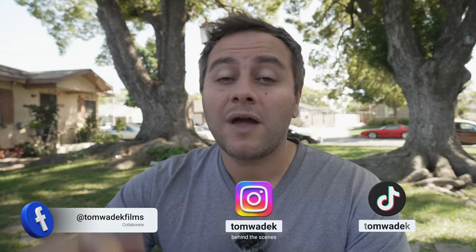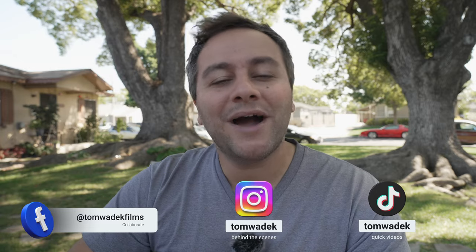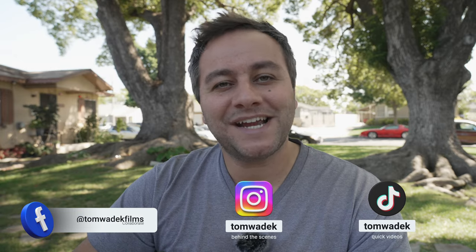That's it for me, guys. I hope you found this video informative. Suggest some more in the comments below, and I'll catch you on the next one. Take care, everybody.